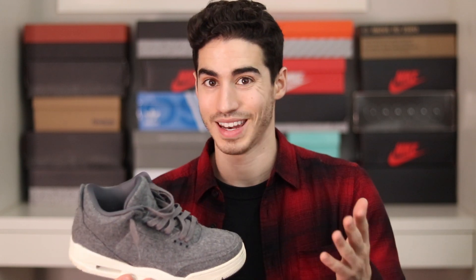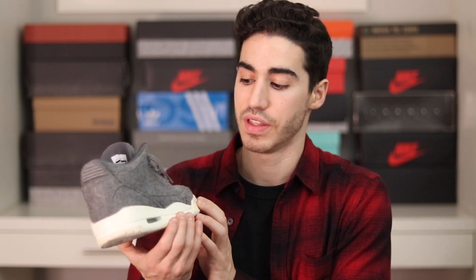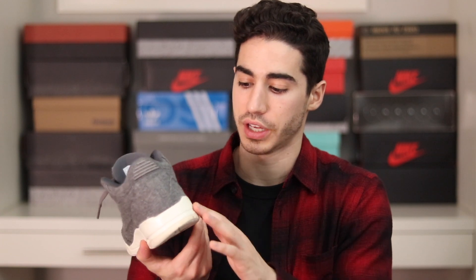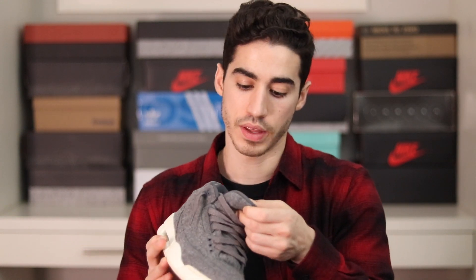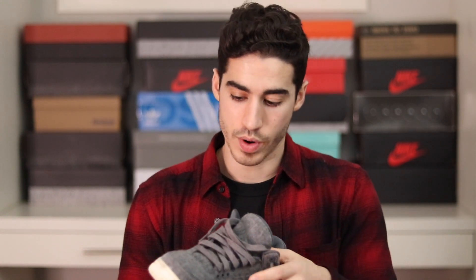To cap off the Air Jordan 3s before we get into the 4s, we have the Wool Air Jordan 3s. These are perfect for wintertime — that's basically the only time I wear them. They're really warm for the Canadian winters, and I love the almost aged-looking sail-colored midsole and outsole. They're nearly indestructible, which is why I pull them out in the snow and rain.